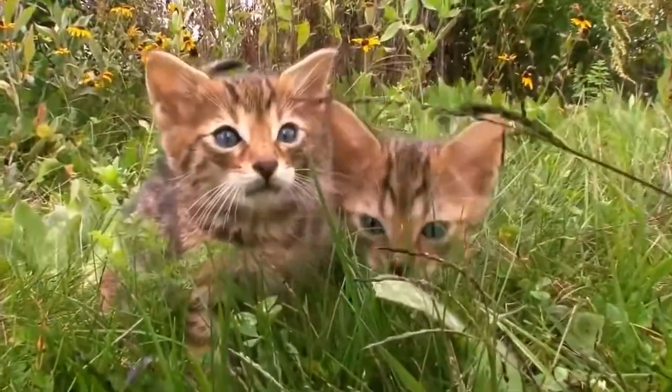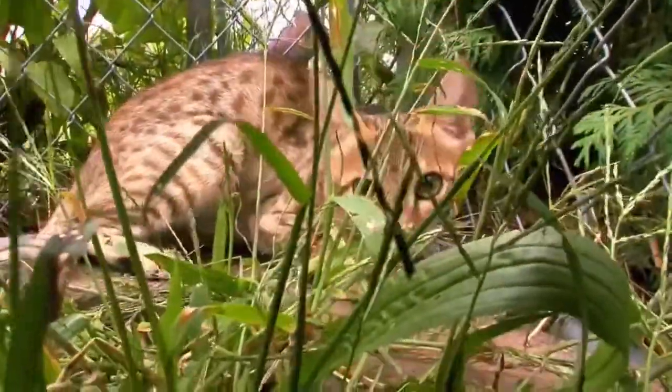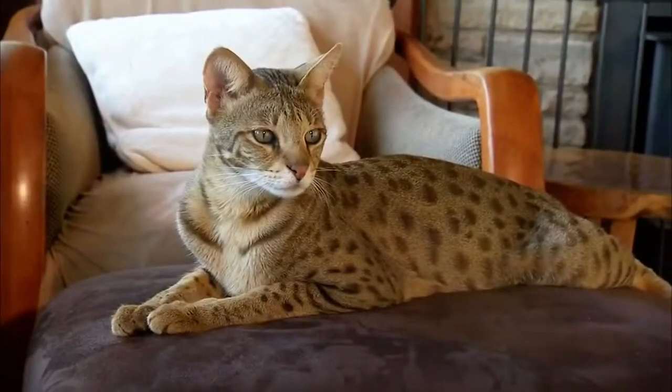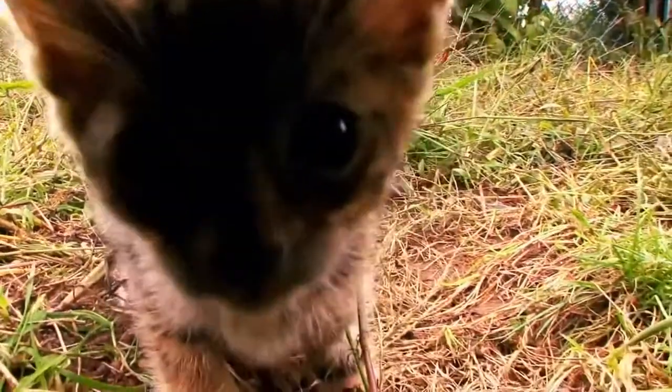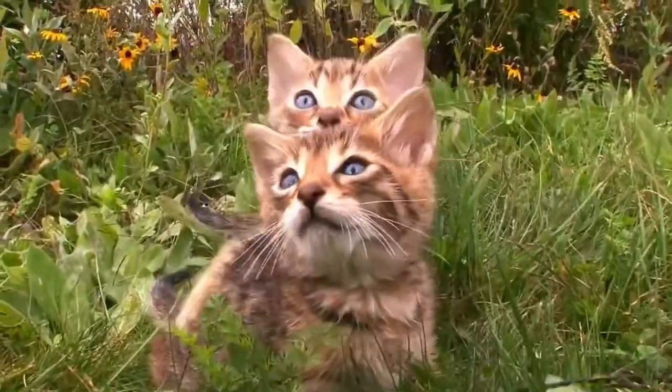The half-wild side of savannahs is too wild for some. They worry that the wild side could emerge and change the ecosystem if too many savannahs escaped into the wild. But for many owners, it is that wild element that attracts them to the savannah — it makes owning these cats a unique experience.